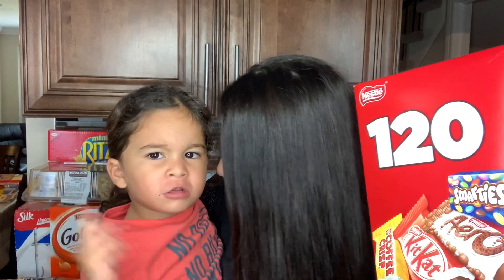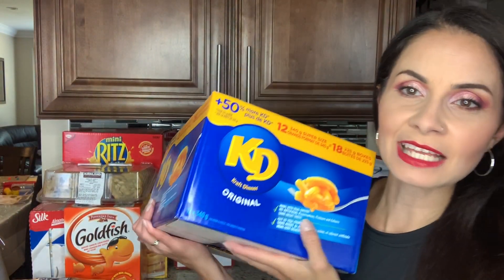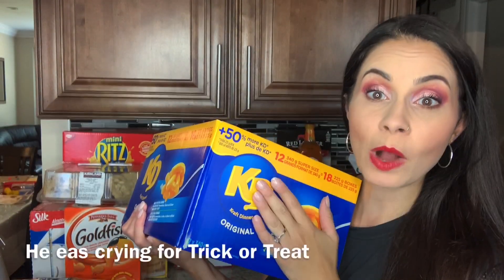Luciano found the goodies! We bought 120 little mini chocolates. We're not taking the kids trick-or-treating due to the COVID-19 pandemic — no way, no how. So we bought these and we're going to do something really fun around Halloween time, but Luciano needs to wait. While Luciano tries to take the chocolates away from me — the KD, guys, was 12 for 18 boxes, so less than a dollar each.